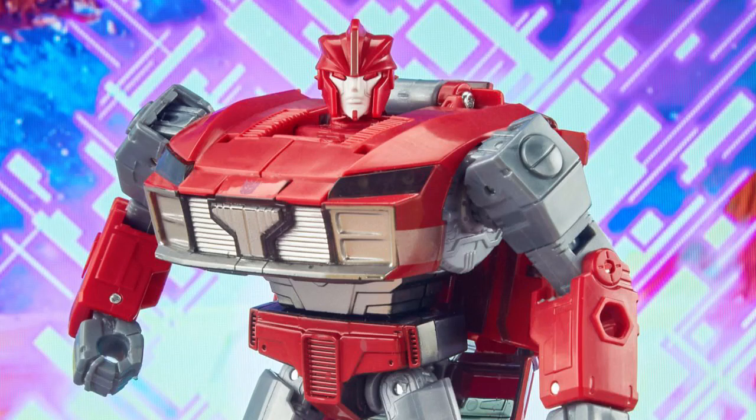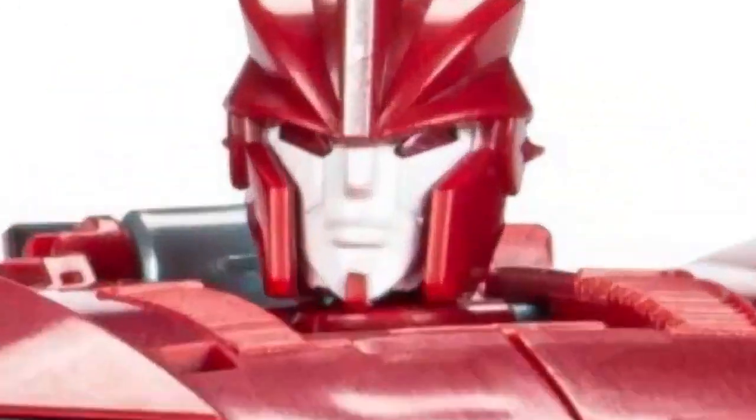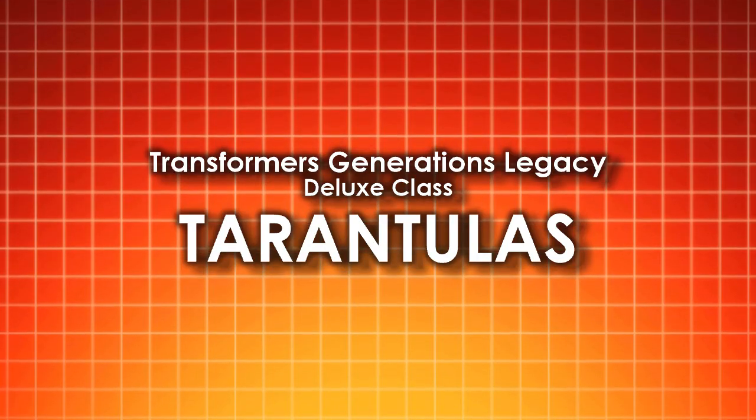When I heard about the Prime characters being these Generations of Five versions I was really worried about Knockout. Then I heard it was a Jazz repaint and I got really worried. But now looking at the figure — that is pure sex. Knockout's one of my favorite characters and that figure is just juicy. I don't know why but every time I think of this wave I often forget that Tarantulas is here.